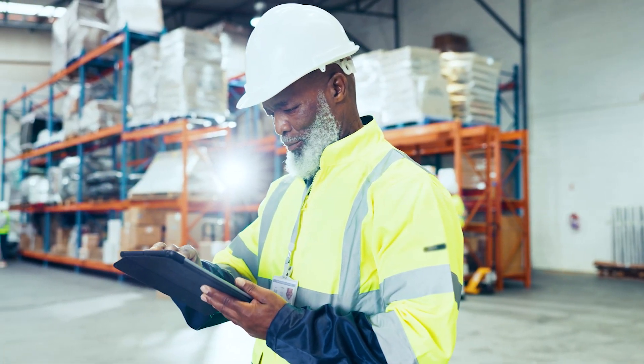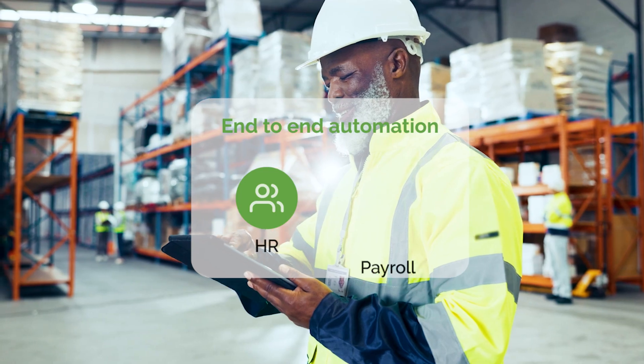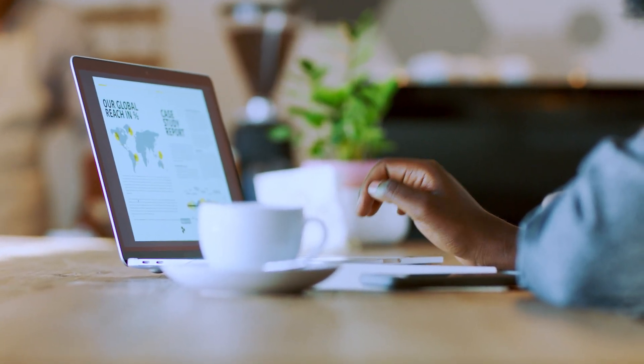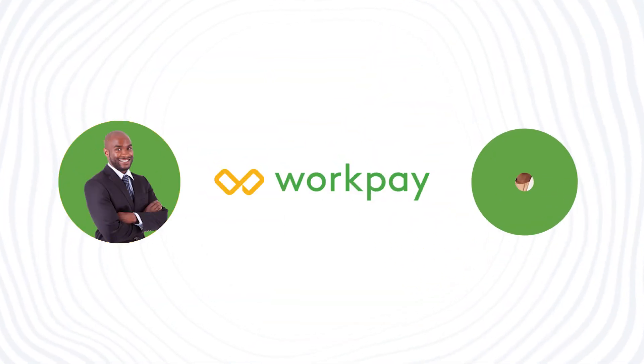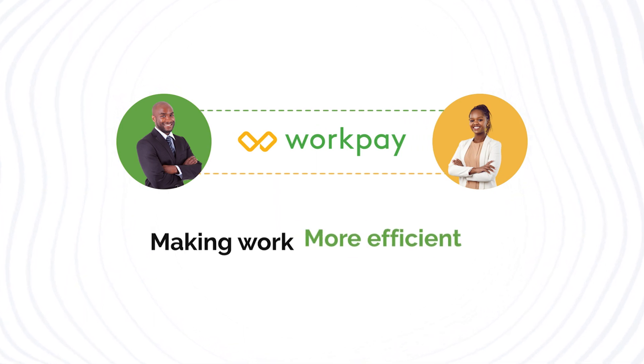Tailored to the unique needs of fast-growing African companies, WorkPay offers end-to-end automation for all your HR and payroll processes. But WorkPay is more than just a payroll tool — it's a bridge connecting employers and employees, making work smoother, more efficient and more rewarding.